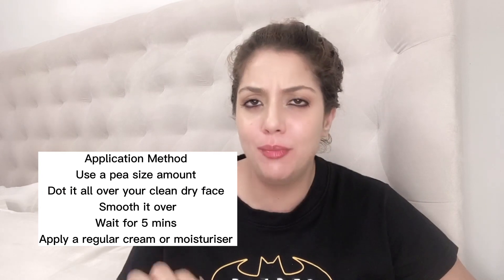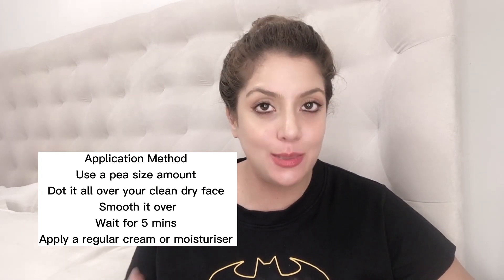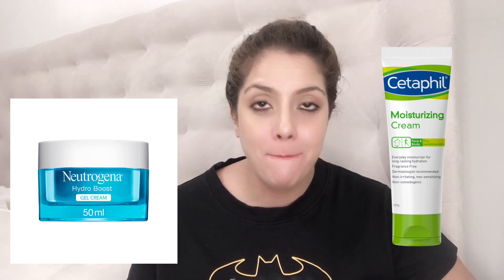Apply a pea-sized amount — this is a retinol-based cream, not your moisturizer, so you're not going to slather it all over your face. Dot it all over your face, smooth it over, and after that apply a regular cream or moisturizer that has no actives. If you have a little more money to spare, the ROC Max Hydration Wrinkle Correct Cream is a great option — it's gentle, effective, and ROC was the very first brand to stabilize retinol.